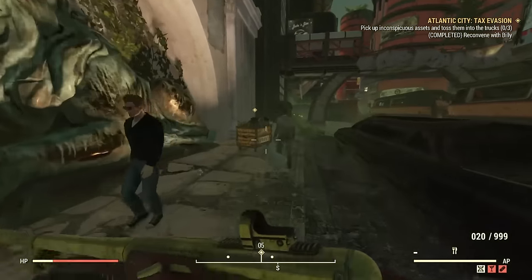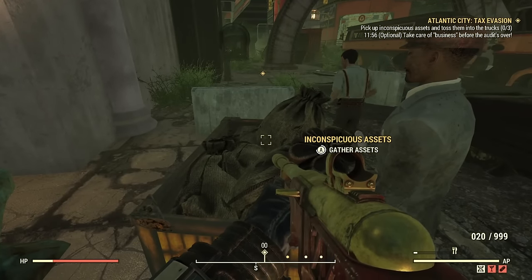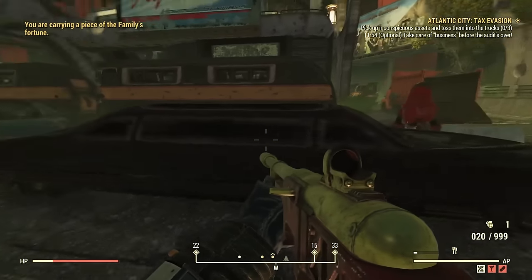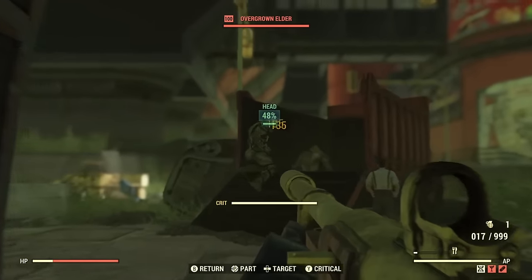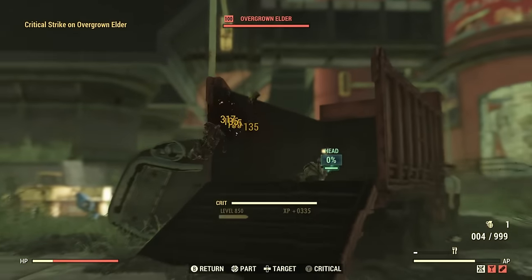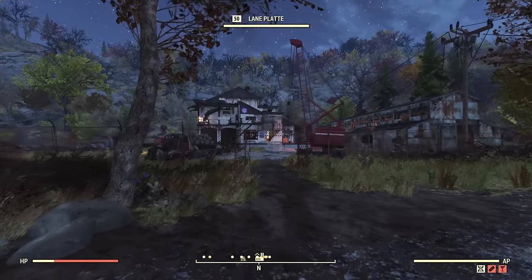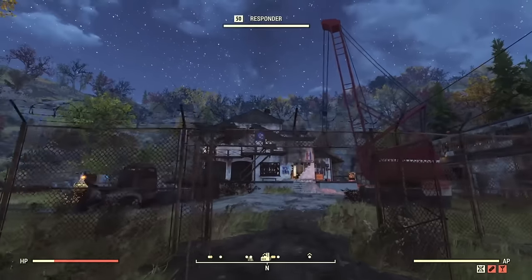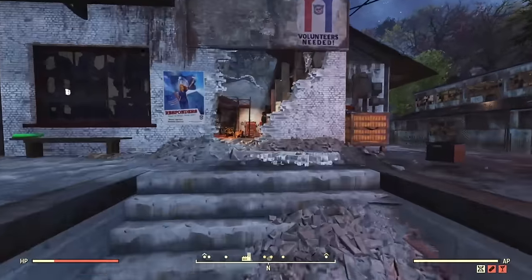Hey everyone and welcome back to another Fallout 76 video. Did you know in the recent update that some locations have actually been updated and added to? The location we're focusing on today is the Gilman Lumber Mill. However, there are a few more new locations added in the surrounding area, so make sure to go have a wander around and check them out for yourself.